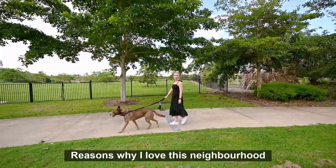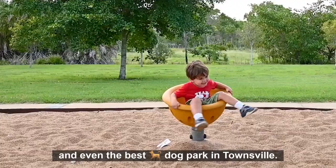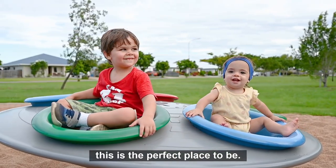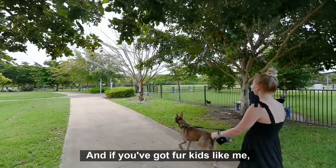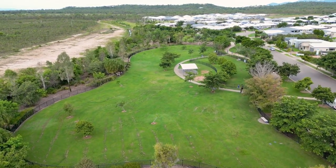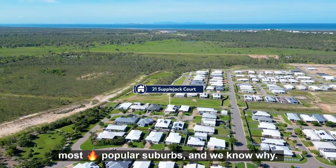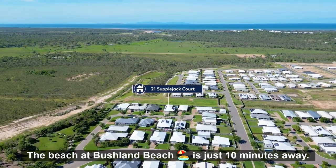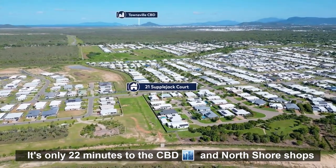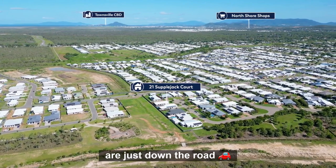Reasons why I love this neighbourhood include playgrounds, parks, and even the best dog park in Townsville. So if you've got kids that need to burn off their energy, this is the perfect place to be. And if you've got fur kids like me, they will love all the beautiful green parkland. Mount Low is one of Townsville's most popular suburbs, and we know why. The beach at Bushland Beach is just 10 minutes away. It's only 22 minutes to the CBD, and North Shore shops — which have everything from a Mecca's to a Bunnings — are just down the road.